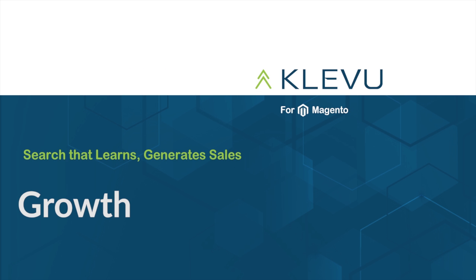Interested in Clevu now? To learn more about these features and the packages we offer, please check out our site at clevu.com — that's K-L-E-V-U dot com. You can also find us in the Magento Connect store. So what are you waiting for? Start your 14-day no-obligation trial today.